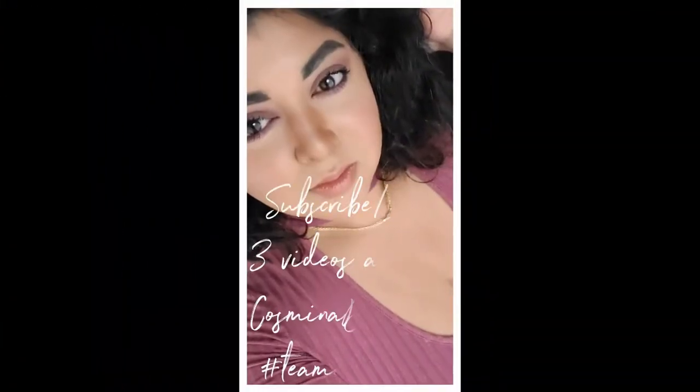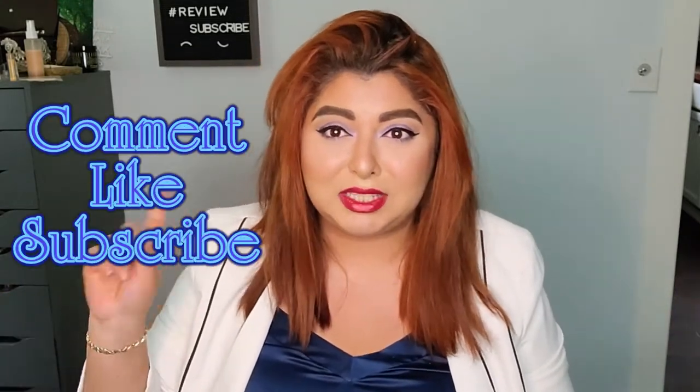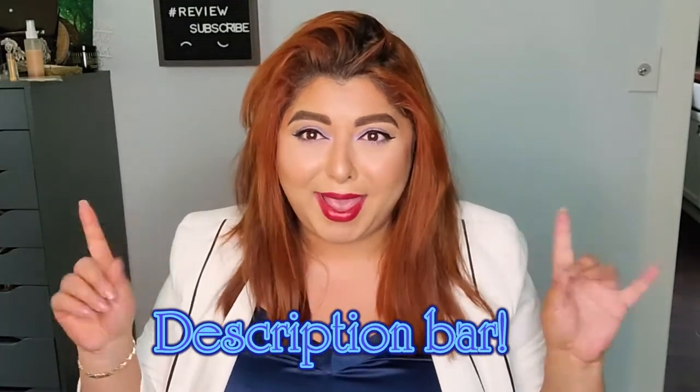Before we go into this video I have a few things to say. First of all, I apologize — I wasn't able to upload on Saturday because I was not feeling well. Second of all, I do have a giveaway going on starting the 24th of April and it goes all the way until the 15th, so you still have time. All you have to do is comment, like, and subscribe. Check the description down below for all the details.